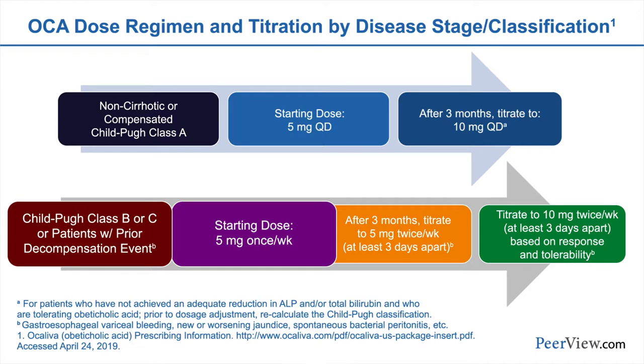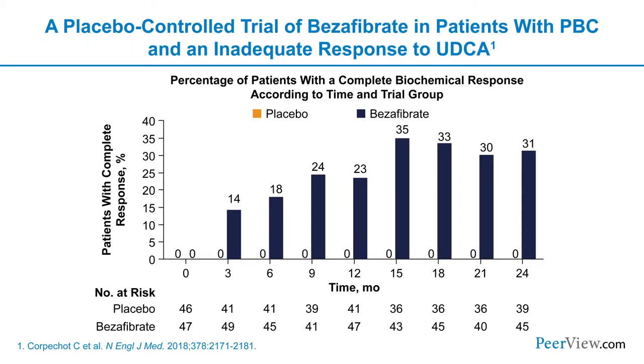Other options currently not approved but investigated include the fibrates, which are PPAR agonists. Bezafibrate, a pan-PPAR agonist studied in Japan and Europe, showed significant efficacy in a randomized double-blind placebo-controlled trial in PBC patients with inadequate response to UDCA, though some patients did develop hepatotoxicity. Bezafibrate is not available in the United States, but phenofibrate is — though it is an agonist only for the alpha isoform of PPAR and has limited data with just some case series reported. Budesonide has also been reported to have some improvements in alkaline phosphatase, but there are concerns about corticosteroid use in patients already at risk of osteoporosis and osteopenia.